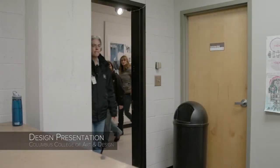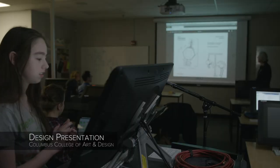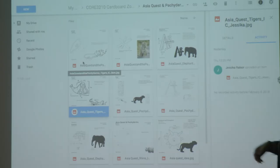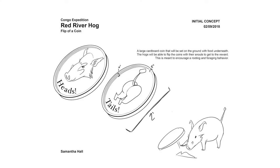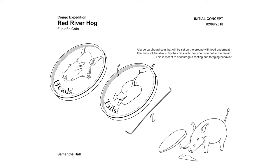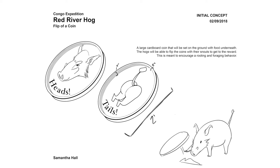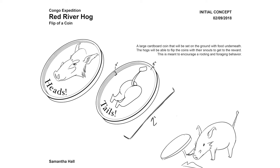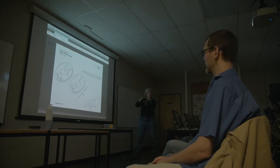Today the students had to deliver 10 designs per region for review and feedback based upon the overall concept and the potential construction of the objects. One design looks like a little warthog coin — heads and tails — to help them forage, so you can hide food underneath the coin so they can flip it over and find it. One question raised: if this has a two-inch lip on it.